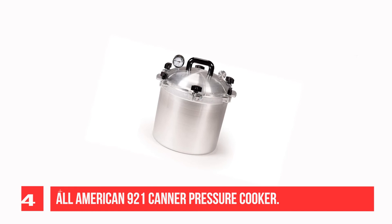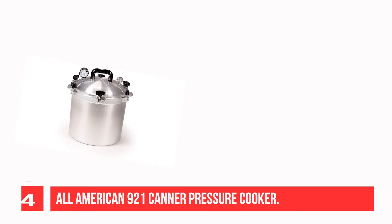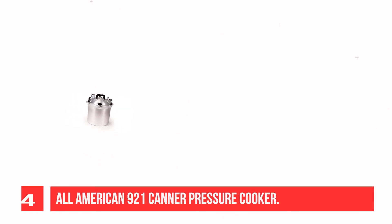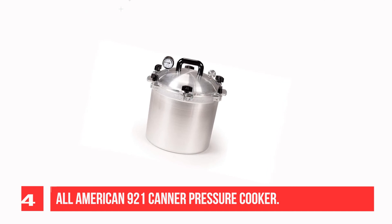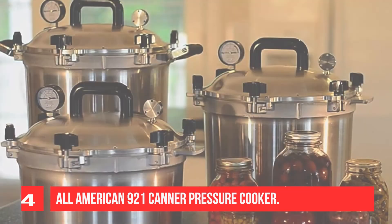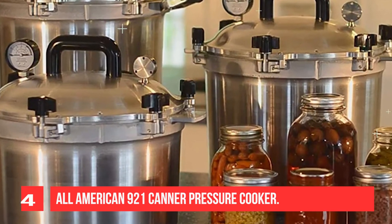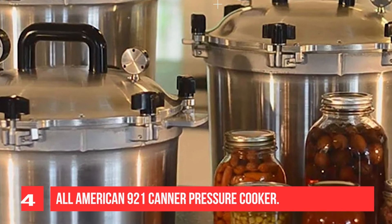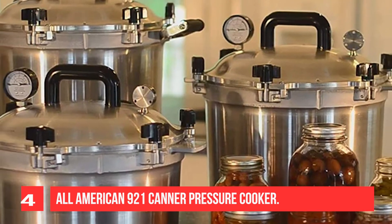Recommendation number 4: All-American 921 Canner Pressure Cooker. All-American pressure cookers and canners offer an easy solution for home canning. The USDA recommends pressure canning as the only safe way to can meat, vegetables, and fruits. Holds approximately 19 pint jars or 7 quart jars. Features an exclusive precision-machined metal-to-metal sealing system. Positive action clamping locks form a steam-tight seal without any costly-to-replace gaskets. Since the seal doesn't use a gasket, the cover can be easily opened and closed. Each model also features an easy-to-read steam gauge.